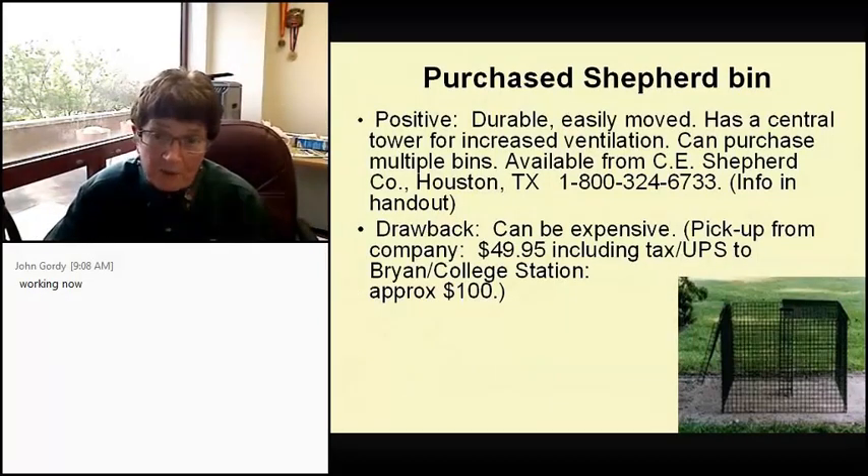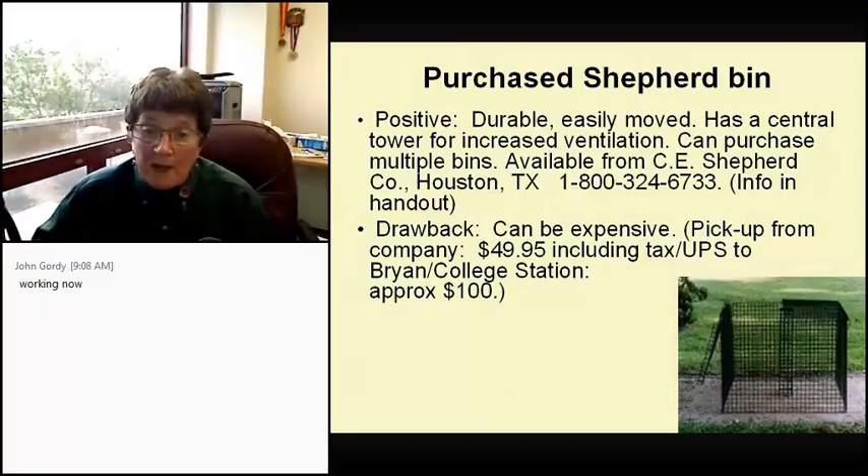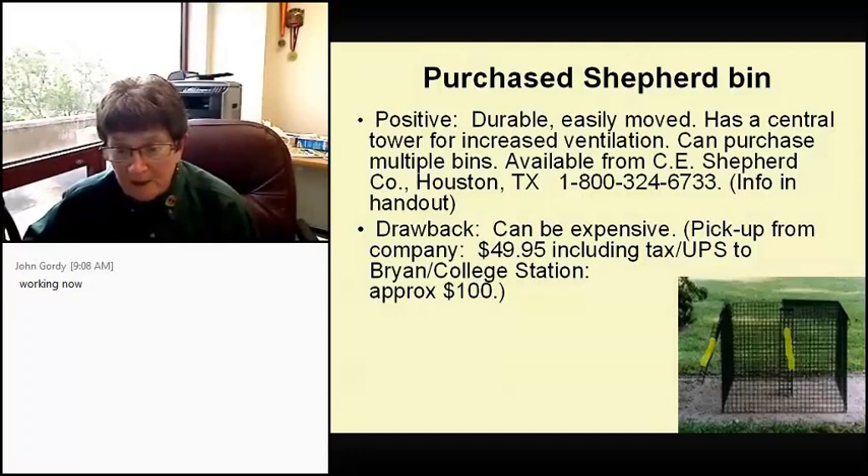The shepherd bin: when I first learned about it I thought it was some kind of biblical reference. It's durable, easily moved — usually takes two people to lift it. It's got a central tower for added ventilation and you can get it with a cover. It's available from the CE Shepherd Company in Houston. The drawback is it can be very expensive — $49.95 including tax if you pick it up, but a UPS shipment to Bryan/College Station will cost approximately $100. So what a bunch of master gardeners did was just drive down as a group and buy the bins and bring them back.